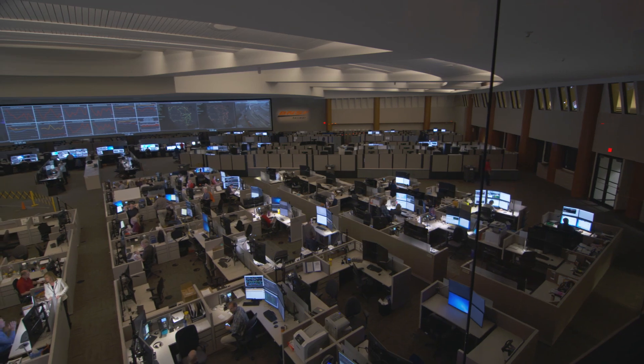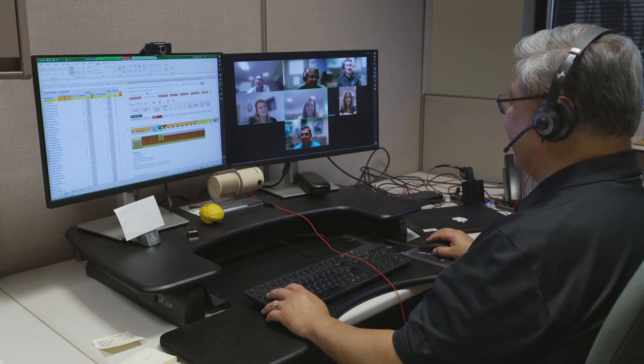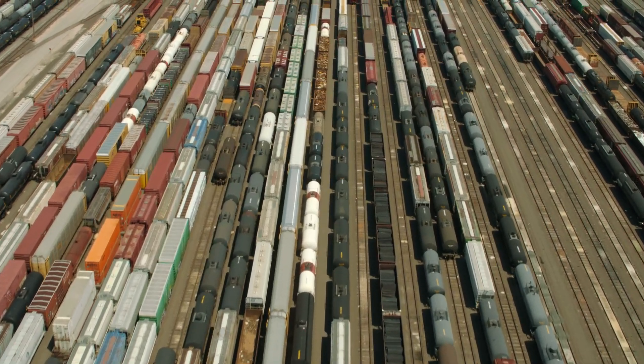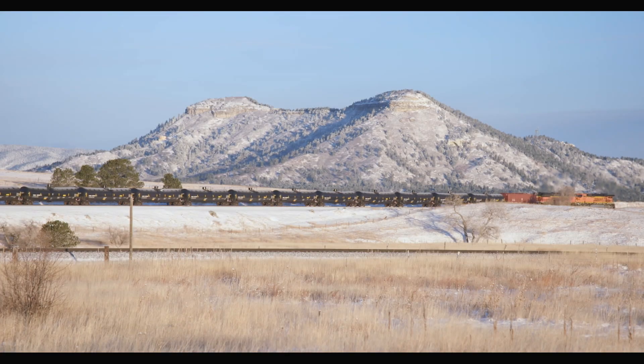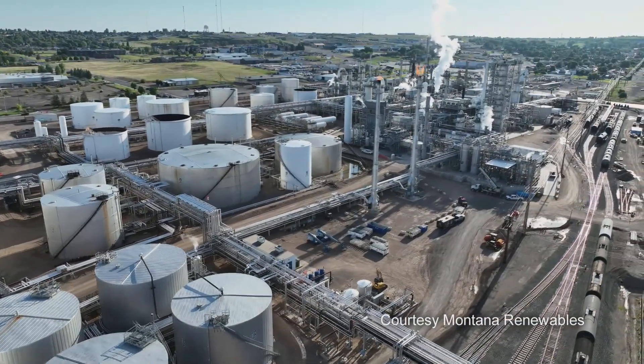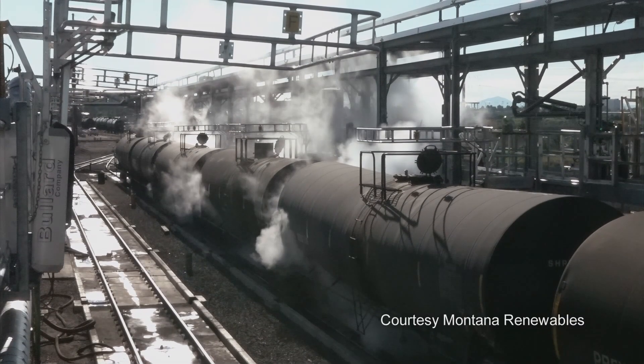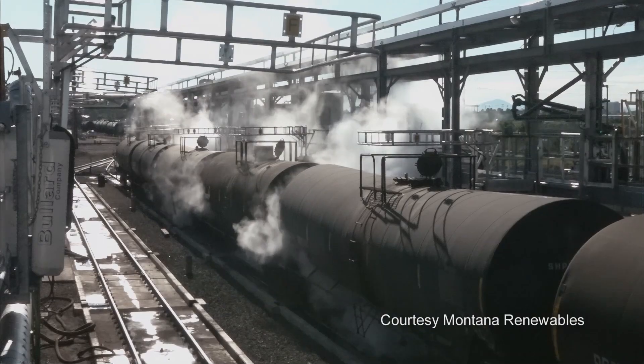We have operations on the call, so we get a feel of the cadence of the division and of the serving yard. Our communication with them on a daily basis ensures that we're not overrunning one specific commodity over another. Everything flows into our destination processing plants and into our customers' facilities, and we keep that process moving as fluid as we can.